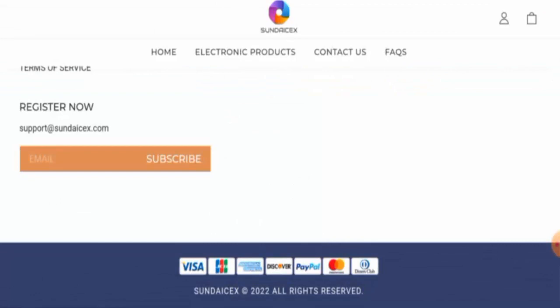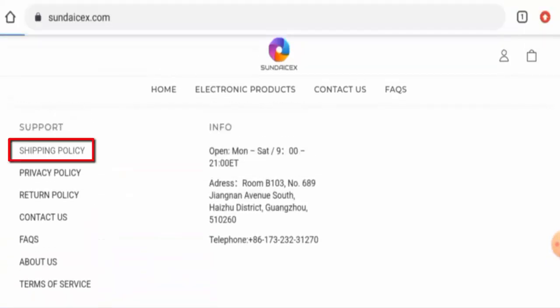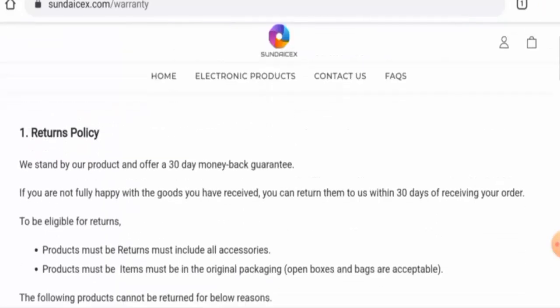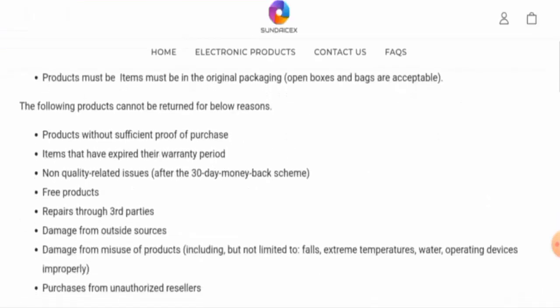Now let's check the policies. Starting with the payment types, they accept Visa, JCB, American Express, Discover, PayPal, Mastercard, and many more. Next, we will check the shipping timing — go to the support section and then to the shipping policy page, where they have given their written policy information.